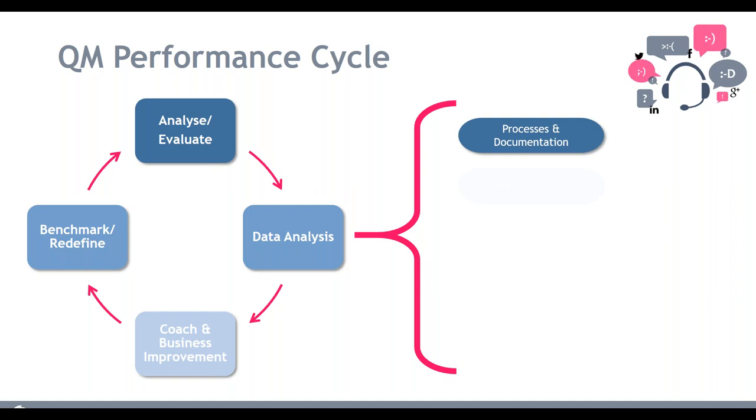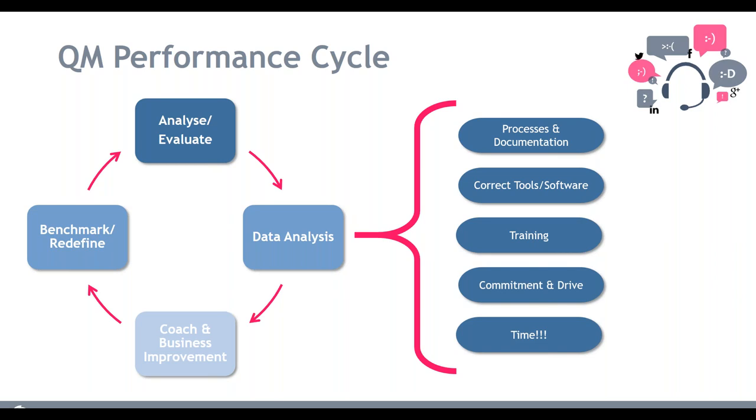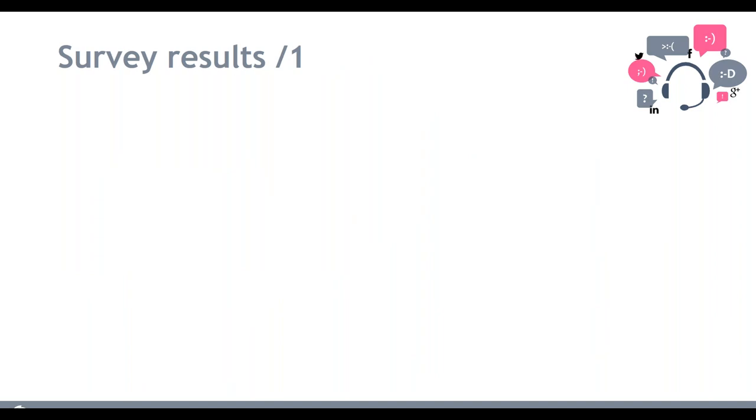To make this work, we focus on good processes and documentation, the right tools and software — such as QM software, call recording, and speech analytics — the right training for agents, team leaders, and managers. The last two elements are having the right commitment and drive, and the time to do it. These are probably the two biggest factors: commitment from the top down that quality is an integral part of the business, and finding the time, since it is a time-consuming process.